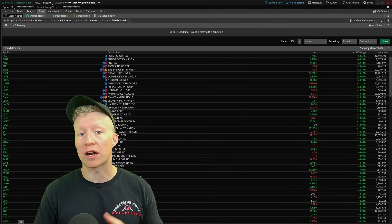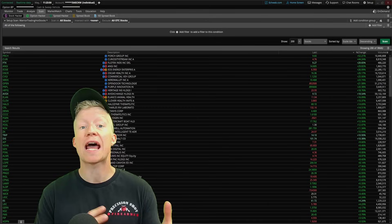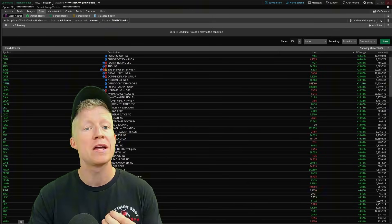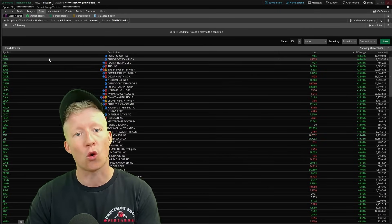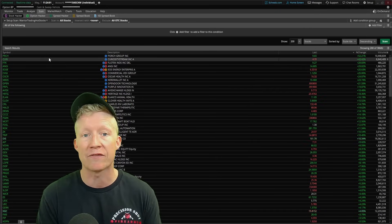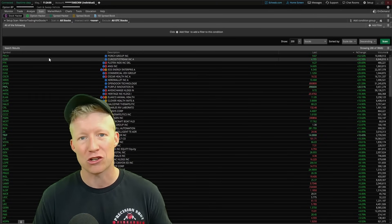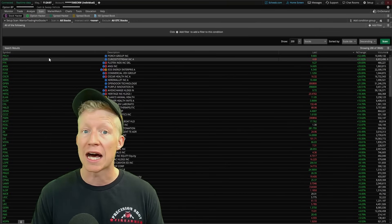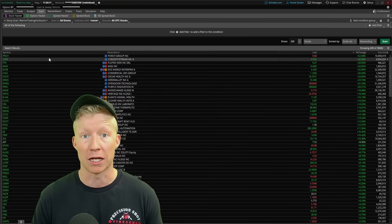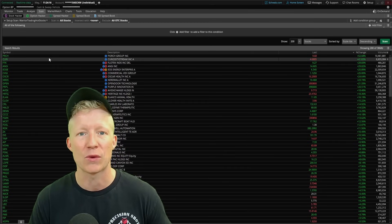There are a total of four metrics for this scanner, so actually not too complex. However, there is a major limitation within Thinkorswim in that the scan results only update every roughly three to five minutes — it is not live updating. I know a major secret in Thinkorswim scanners that we can utilize to work around that, so make sure you stick around after the four metrics.